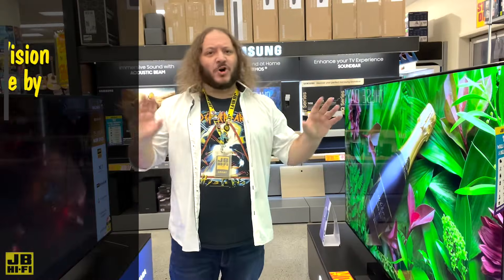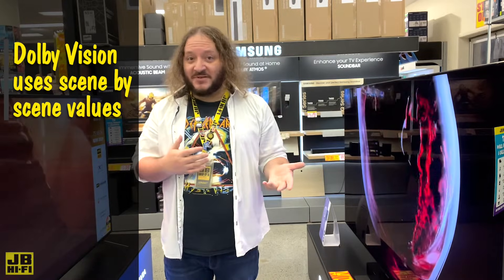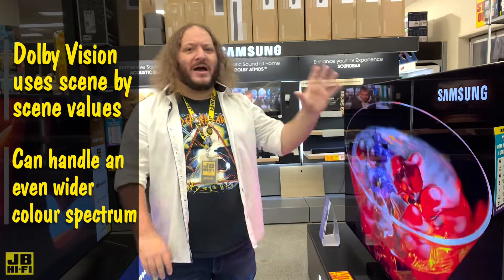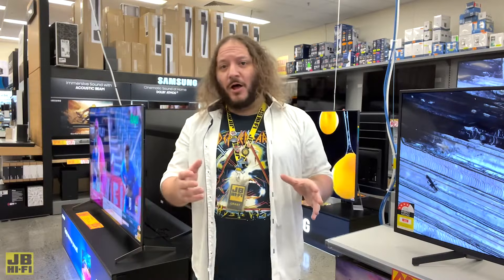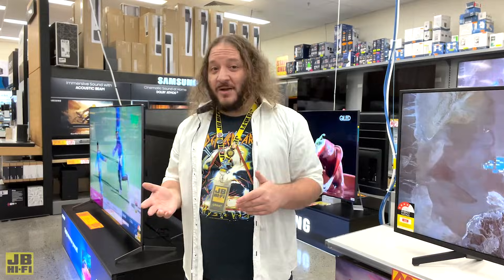Finally, we have Dolby Vision, which, like HDR 10 Plus, uses dynamic metadata and scene-by-scene optimisation that can handle an even wider spectrum of colours. For more help on understanding HDR, or to see the difference in person, come into your local JB Hi-Fi or visit jbhifi.com.au. Thank you.